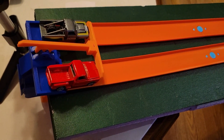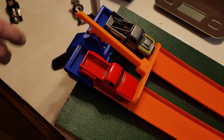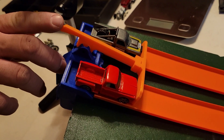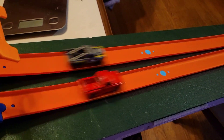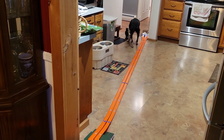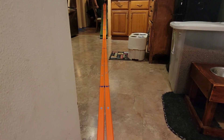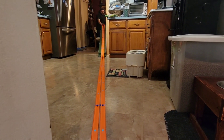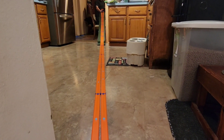Truck matchup this time — we've got a Dodge Ram versus a Chevy C10. They will be on their way in three, two, one, go. That looked close. Due to canine interference with the last race, we are going to rerun that — Chevy C10 versus Dodge Ram in three, two, one, go.